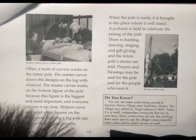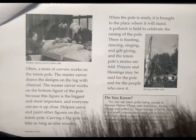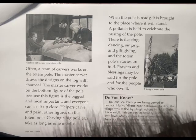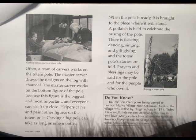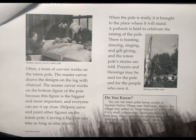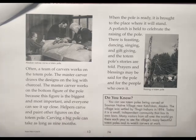Carving a bigger pole can take as long as nine months. When the pole is ready, it is brought to the place where it will stand. A potlatch is held to celebrate the raising of the pole. There is feasting, dancing, singing, and gift giving. Totem pole stories are told, and prayers and blessings may be said for the pole and for the people who own it.